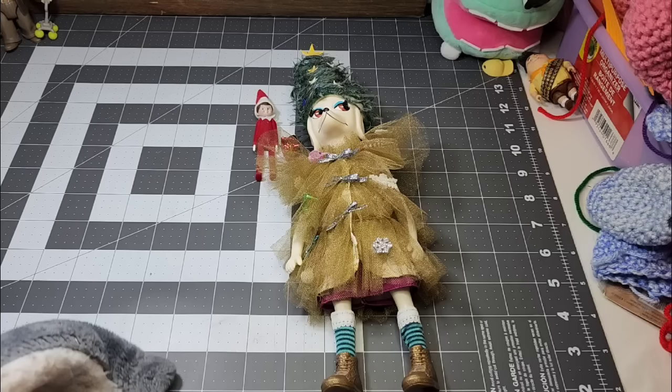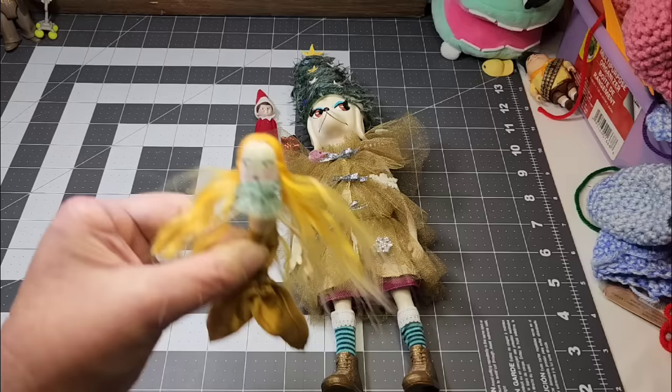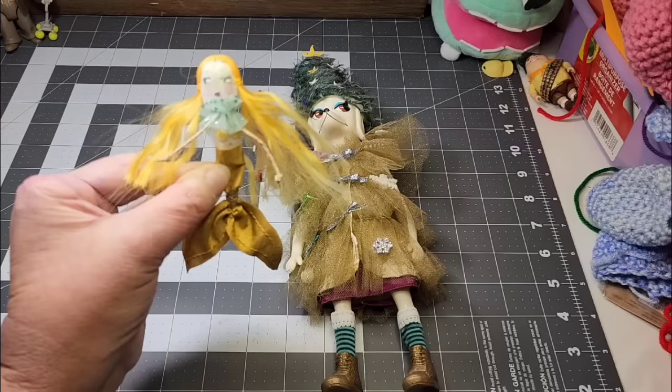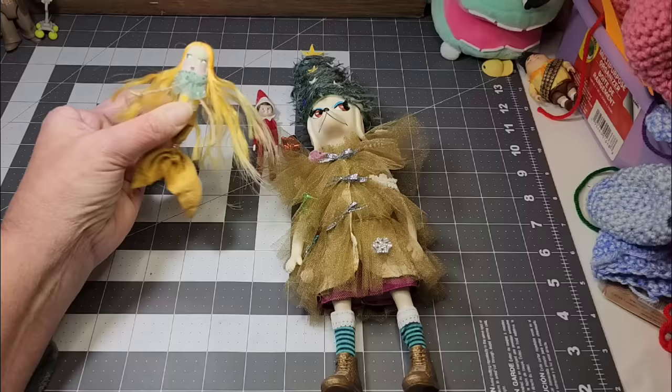I had surgery and was so sick so I didn't get to take a lot of Christmas photos, but it'll come around again. Barbara also made this little doll for Patina and it's a mermaid doll. Isn't that just fabulous? So cute and amazing. I love it. That's a little doll for Patina.